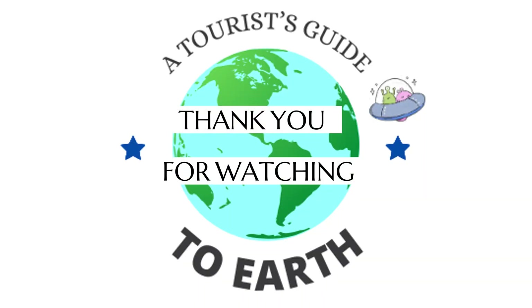Thank you for watching. Be sure to like, subscribe, and ring the bell to be notified of new uploads. Check out some of our other videos, and if you know of something that should have made our list, or a hidden gem we missed, please let us know in the comments.